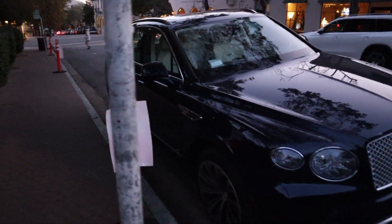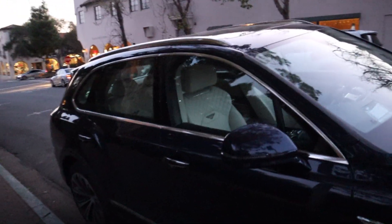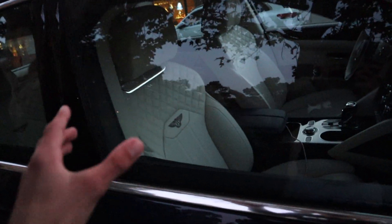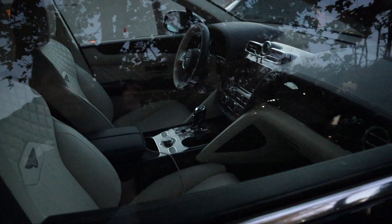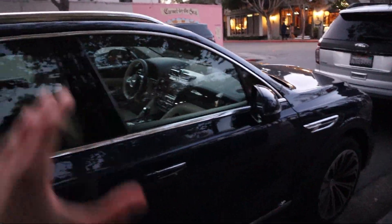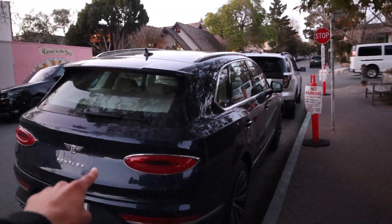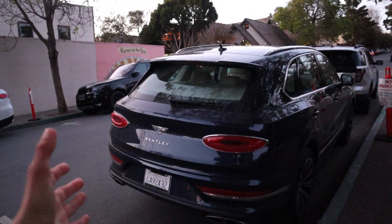I don't usually record luxury cars, but the interiors I've been seeing lately have been spectacular. This cream, almost white interior on this Bentayga with the blue exterior contrasts so freaking well. A lot of people don't like the tail lights on the new Bentleys, but I personally really love them.